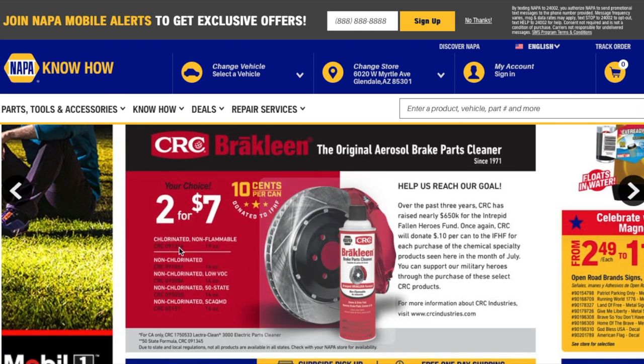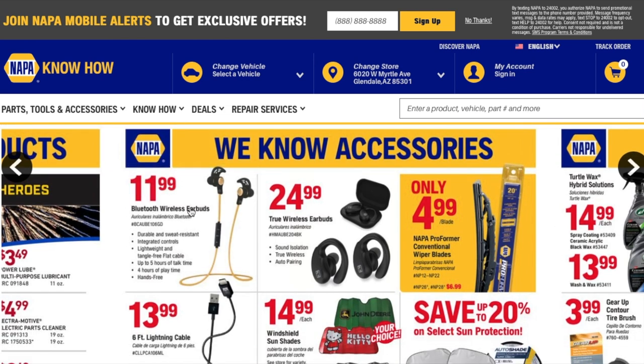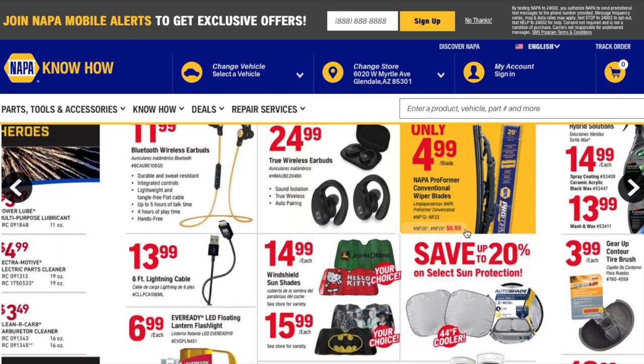You got a non-flammable brake cleaner for $2.47. There are Bluetooth wireless earbuds for $11.99 — true wireless earbuds, which I need to get. Also, NAPA Proforma conventional wiper blades for $4.99 — that's a pretty good deal, especially heading into the rainy or monsoon season here in Phoenix.